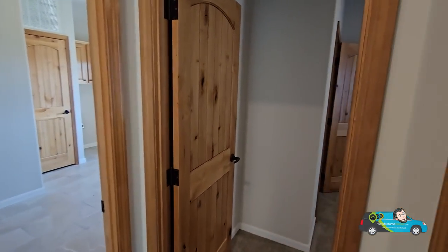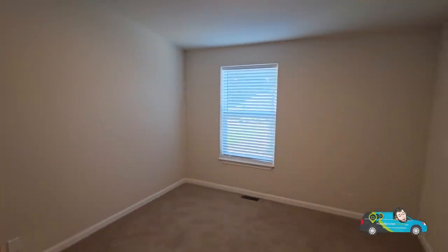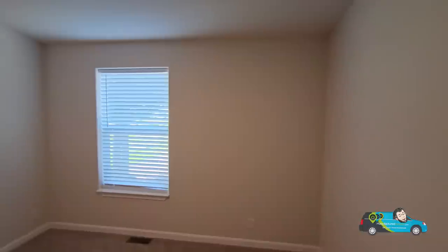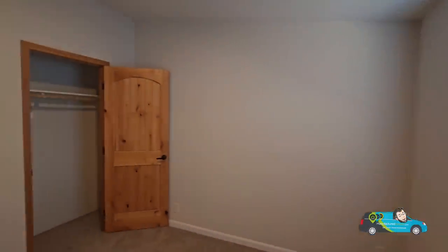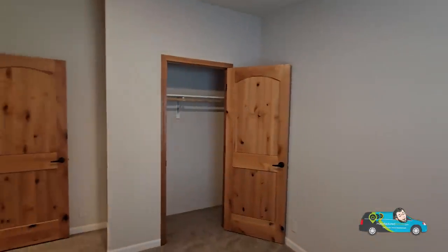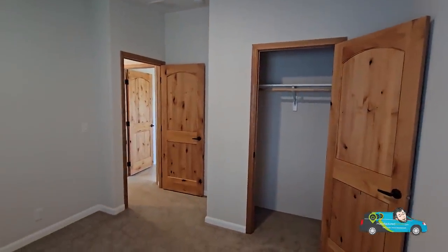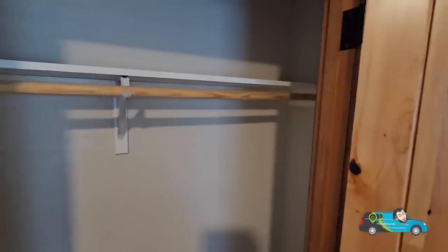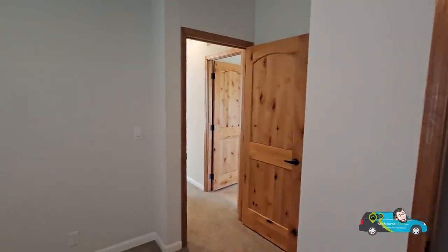We're going to keep going on with the tour and check out the second guest room. This guest room is bigger than the last one, being 12 feet 8 inches by 10 feet — more than ample room. The registers throughout this home are in the floor. Let's take a look at the closet — looking really darn nice, good construction, and wooden shelves.